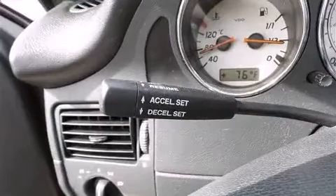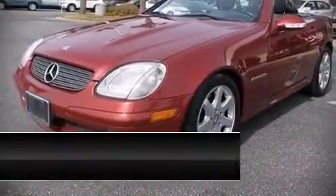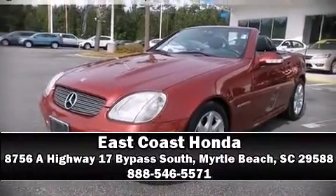emergency communication system, and four-wheel disc brakes with ABS. A Carfax history report indicates just one previous owner. Please don't hesitate to give us a call.